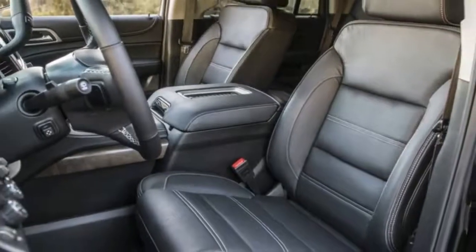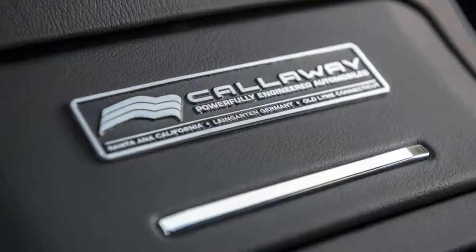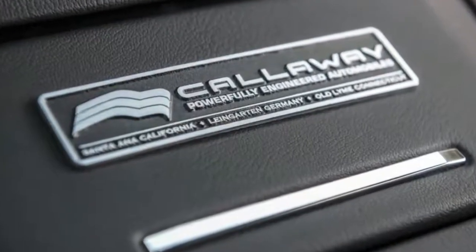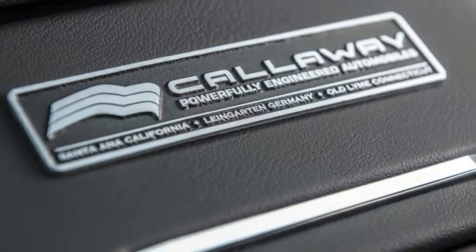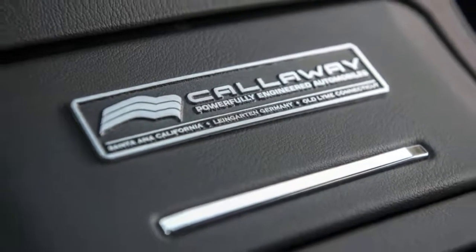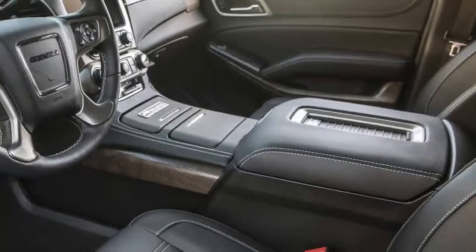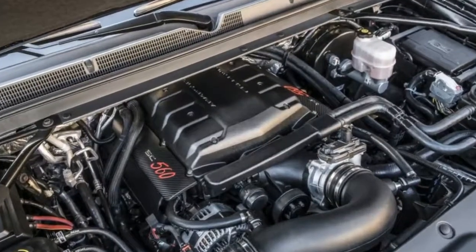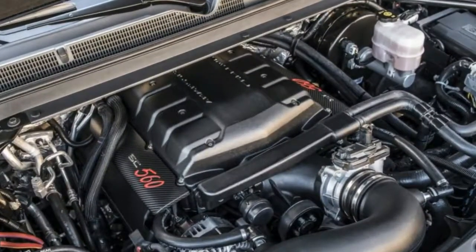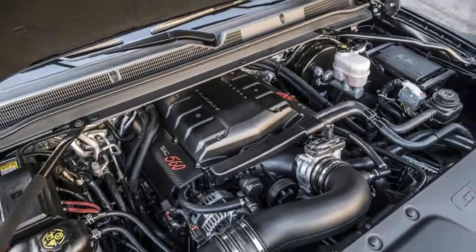Out of the GMC factory, a stock 4x4 Yukon Denali tips the scales at 5,743 pounds and can easily option itself close to 3 tons. Add a driver and a passenger and you are over the legendary 3-ton racing limit. That is a huge amount of weight — 3 tons, really. Getting it to move with any sporty promptness, not to mention getting it to corner and stop, is an engineering accomplishment. Anyone could make a small, lightweight sports car perform. The real test is making a moving condominium sit up and bark like the beast it knows it is.